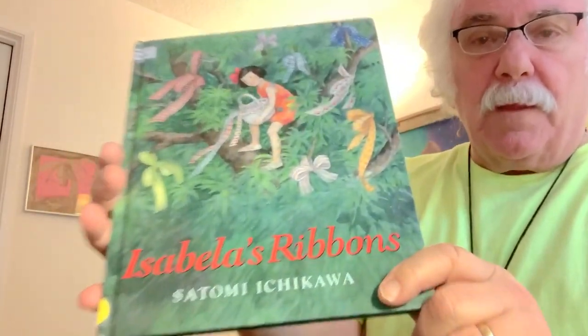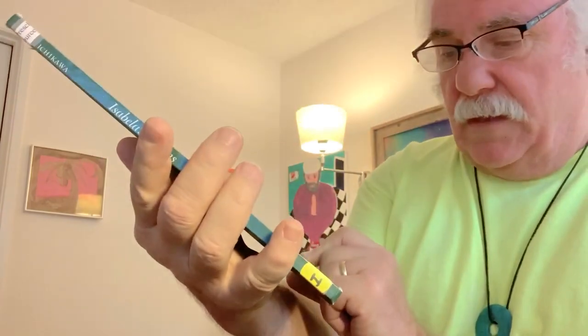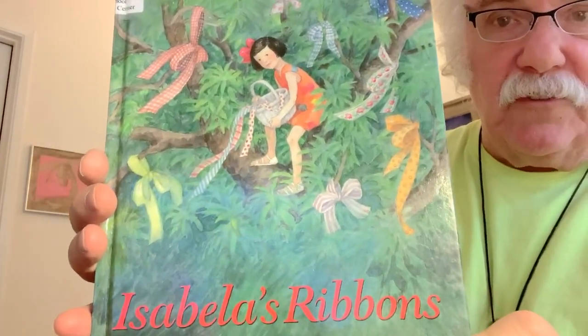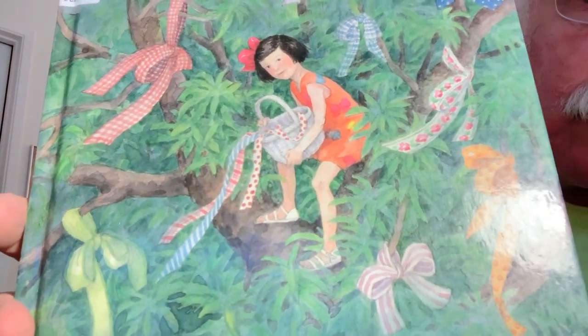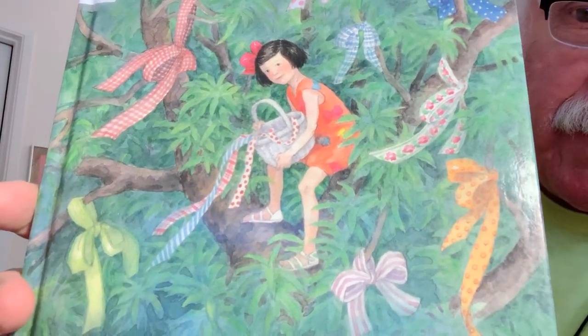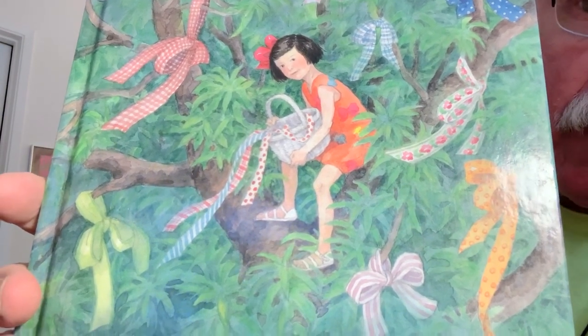There are so many wonderful stories, and I'm trying to share as many as I can. I have a really good camera now, and really good equipment that makes the voice sound right too. So this one I'm going to share with you right now is called Isabella's Ribbons. Look at that girl in a tree with a basket, and there's ribbons all over the tree. Makes you wonder, how did it get like that? But that's why we read the story.